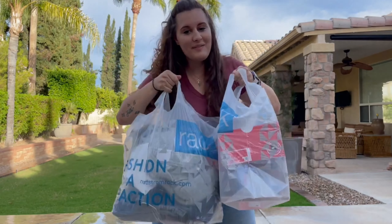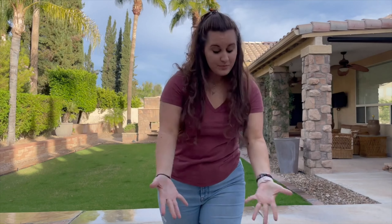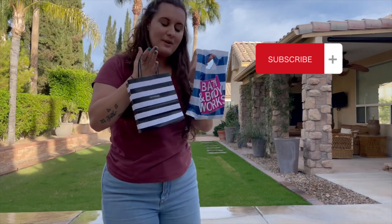I just did a thing. So let me show you what I got and I'll try some of it on for you. I went to Nordstrom Rack. I got a couple things from Starbucks and I also went to Sephora and Bath and Body Works.